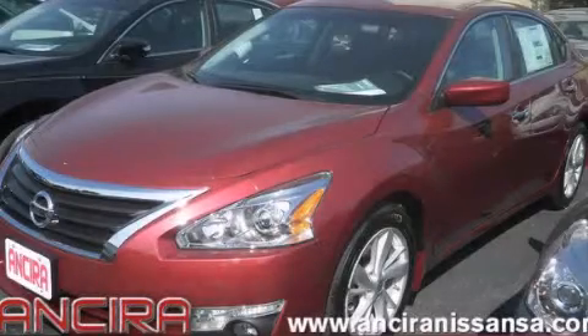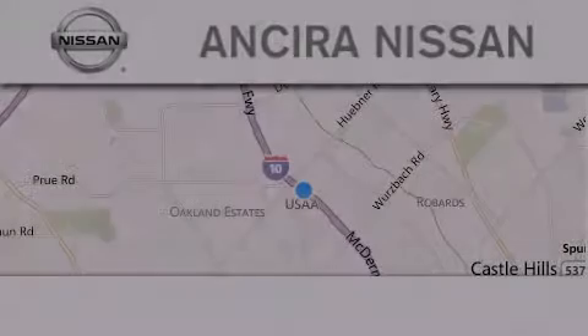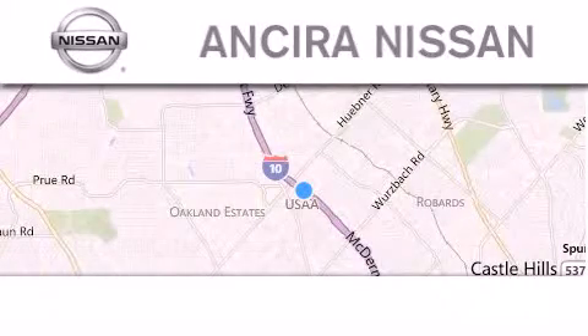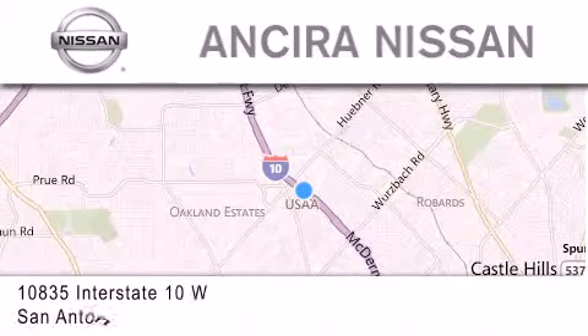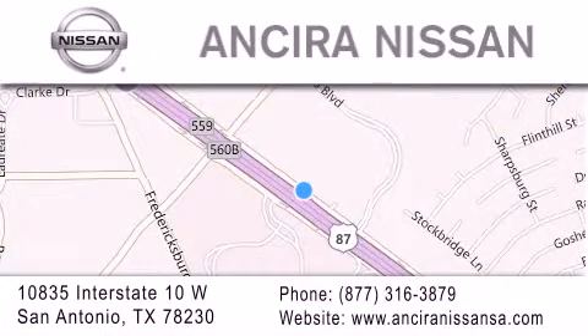Contact us today and schedule your opportunity to see this vehicle in person. Thank you for considering Ansira Nissan for your next new or pre-owned vehicle. For additional information please visit our website, give us a call, or stop by our dealership.